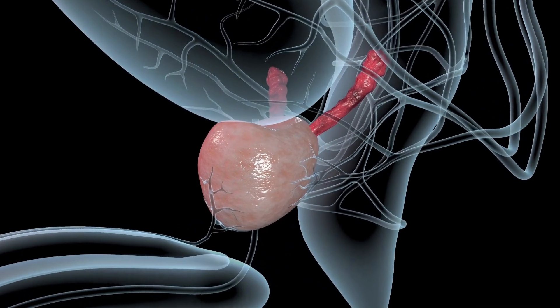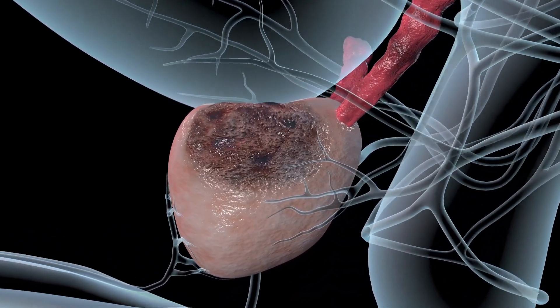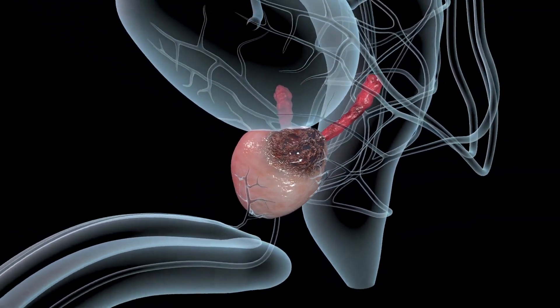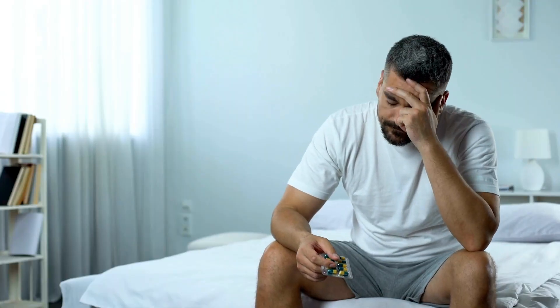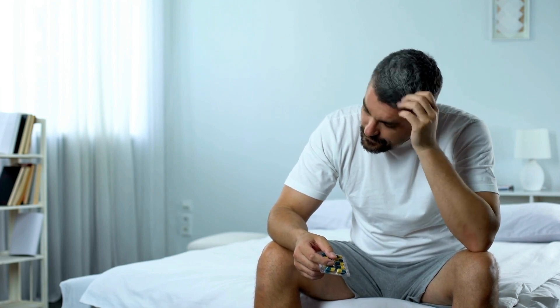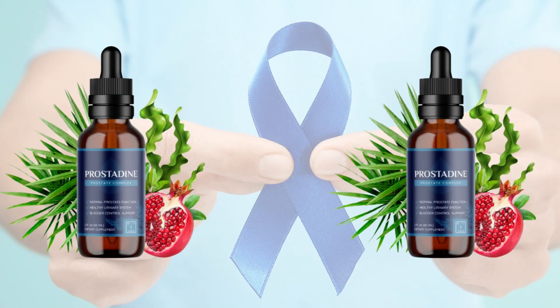So what is Prostadine and does it actually work? The answer is yes, Prostadine works. After many laboratory tests, researchers identified a natural formula with concentrated ingredients — 100% natural and unique ingredients that are clinically proven to support the health of your prostate and urinary system.